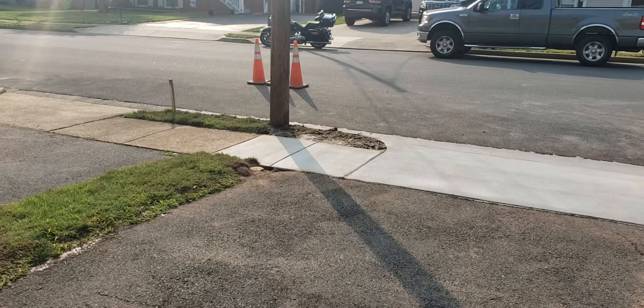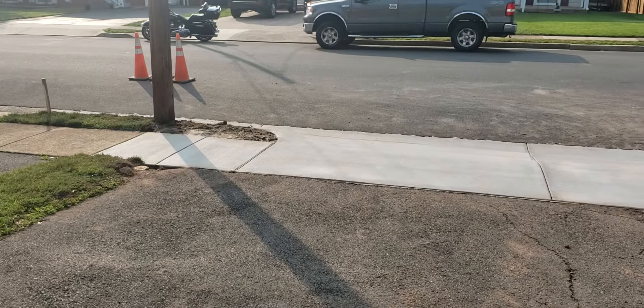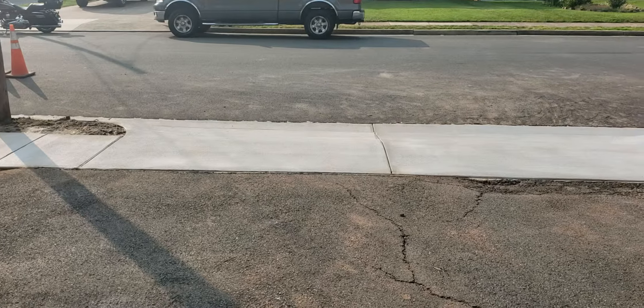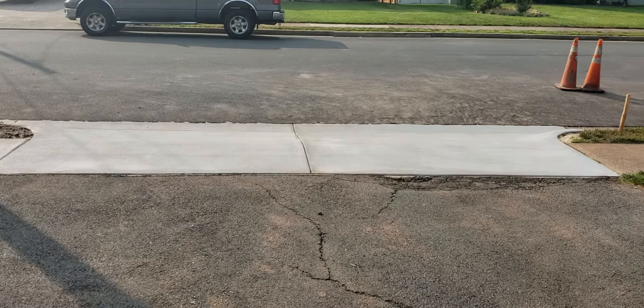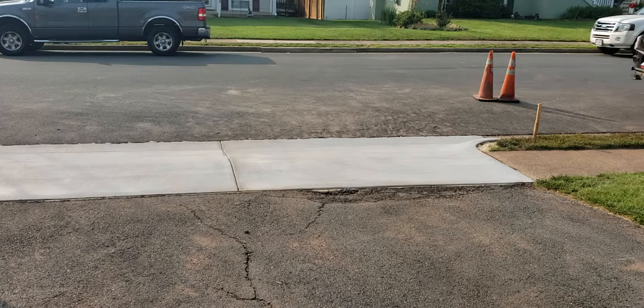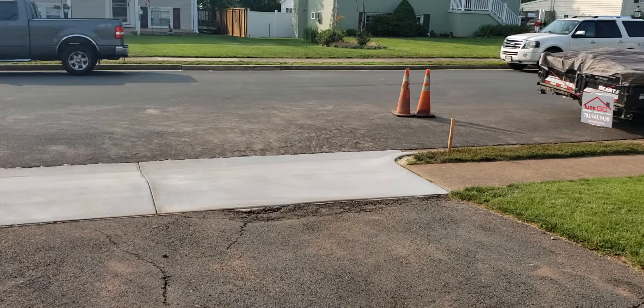I do want to point out before I roll out of here that unfortunately this homeowner was taken advantage of by another contractor. They came in and did illegal work here with no permit in the VDOT area, and did an absolutely horrible job. We were able to come in, advise the customer how to get their money back, and then do the project right — for a lower price than the original contractor that did it wrong.